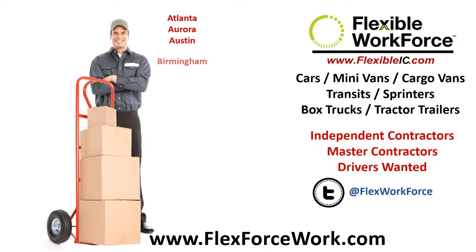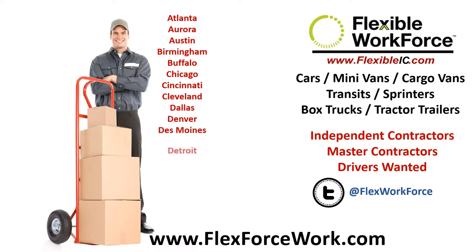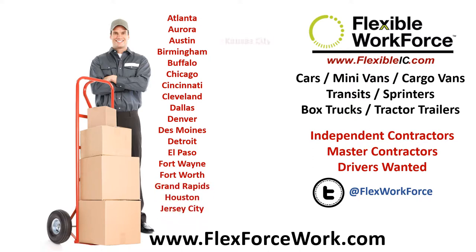Please go to www.flexforcework.com and fill out our online profile. We'll show clients in your market your profile, and if one of them would like you to provide them services, you'll get an email invitation to enroll.